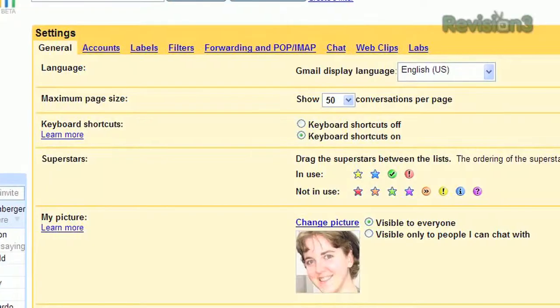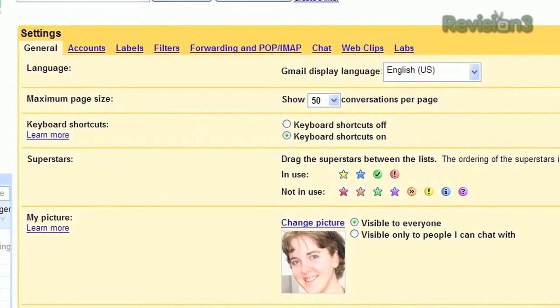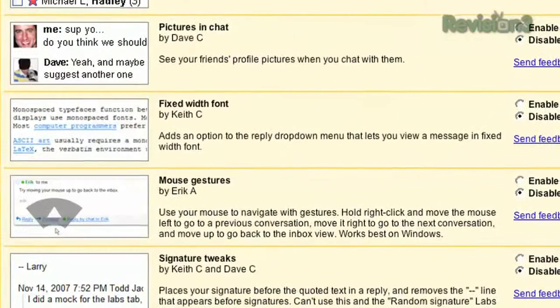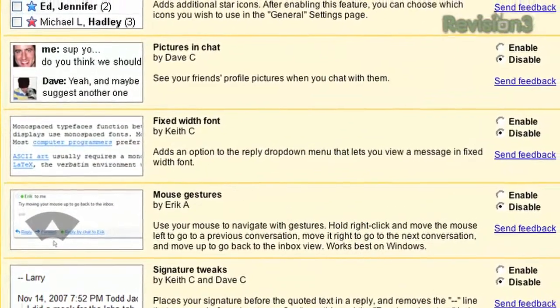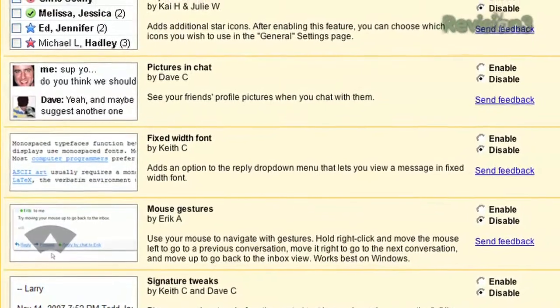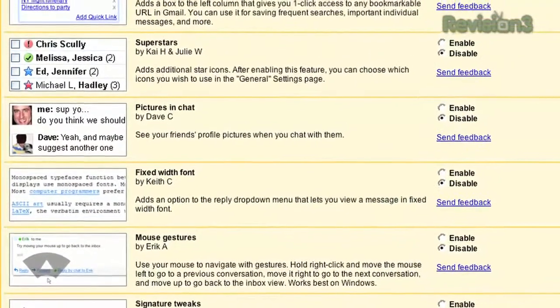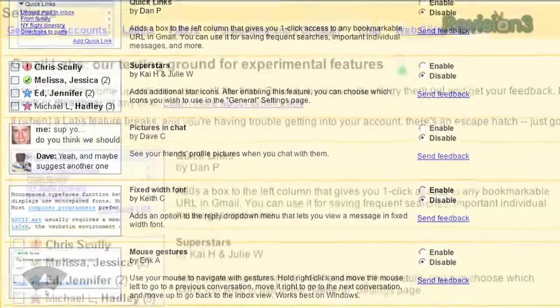Like Google Labs, Gmail Labs lets Gmail users access experimental features that Google is still developing. Things like customizable keyboard shortcuts, mouse gestures, signature tweaks, and plenty more. You can choose to partake in as many or as few as you'd like, but remember, these are all in testing, so they might not work perfectly.